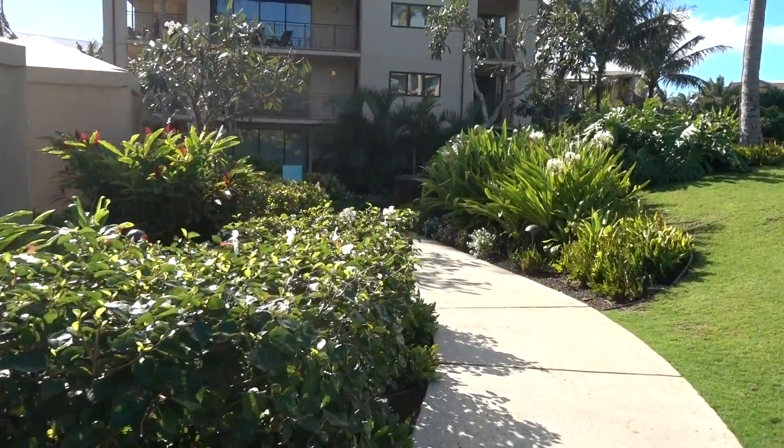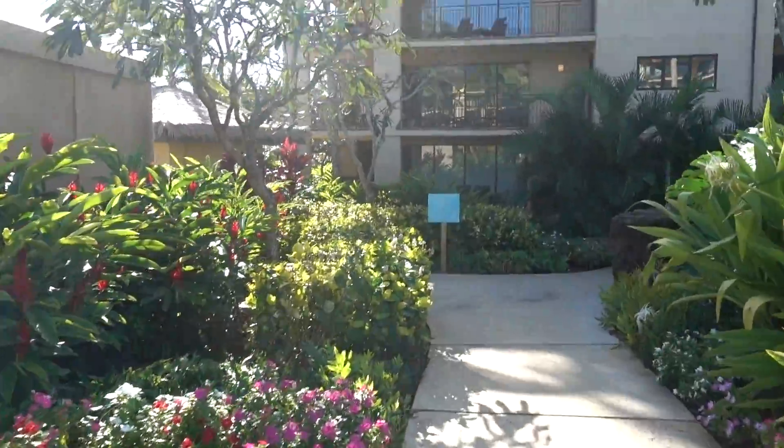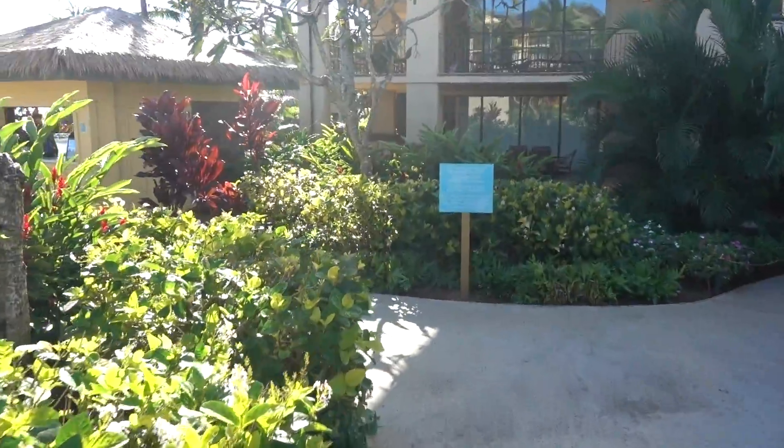We're gonna keep going down, right Kai? We're gonna keep going down? Yeah. Okay, here we go.